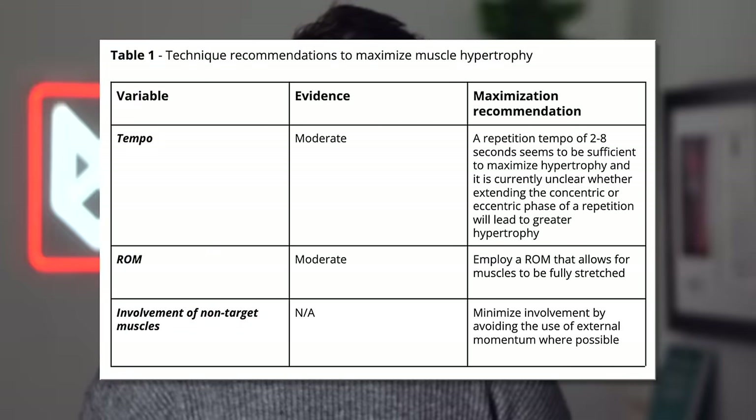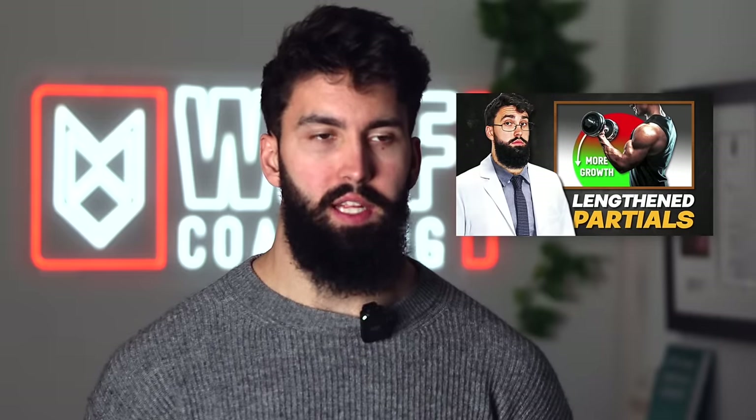First: range of motion. Range of motion is one of the few components of technique that we actually have direct evidence for. It seems like broadly speaking, more length in training leads to more muscle growth than more shortened training. So when you're lifting, use a range of motion that emphasizes muscle length. Length-end partials are just one way of accomplishing this. Importantly, even with range of motion there is still some degree of uncertainty regarding exactly how it works — does it apply within a whole program, to everyone, to beginners and advanced lifters alike, or to all muscle groups? Those questions still remain.